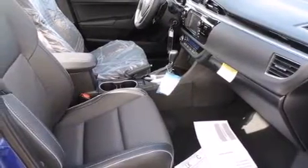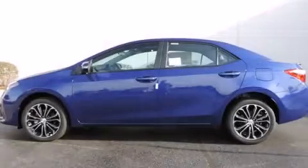With an EPA estimated rating of 37 miles per gallon on the highway, it's easy to see how you can save. Stop by today and test drive this automobile for yourself.